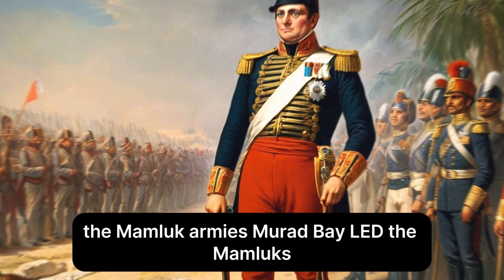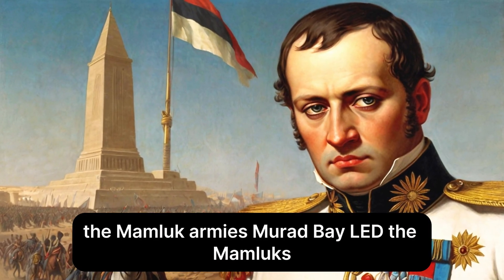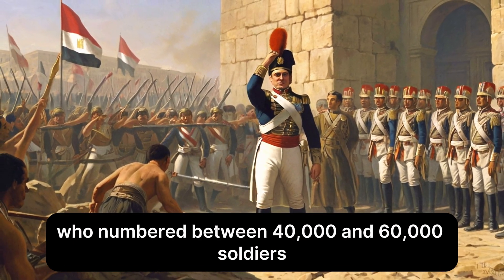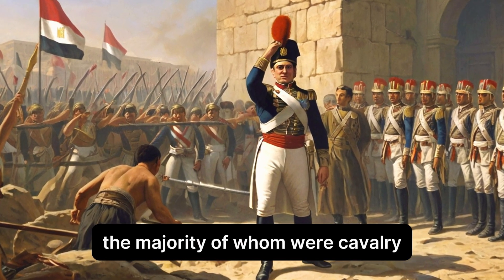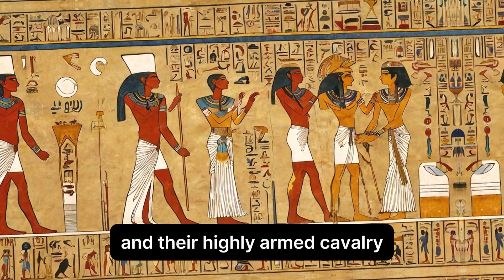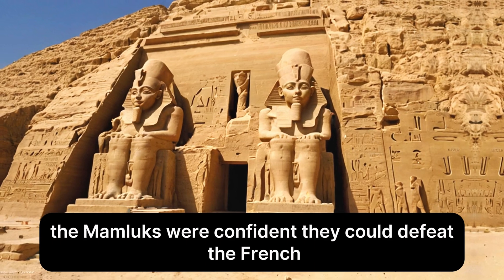Murad Bey led the Mamluks, who numbered between 40,000 and 60,000 soldiers, the majority of whom were cavalry. Renowned for their skill on horseback and their highly armed cavalry, the Mamluks were confident they could defeat the French.